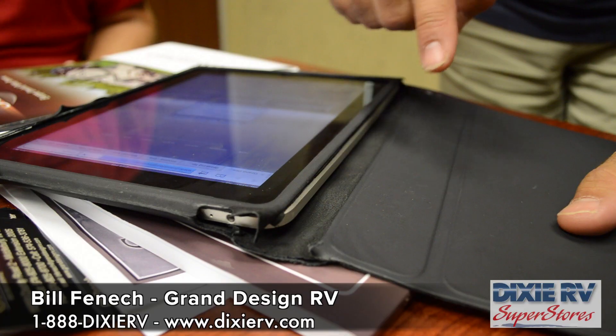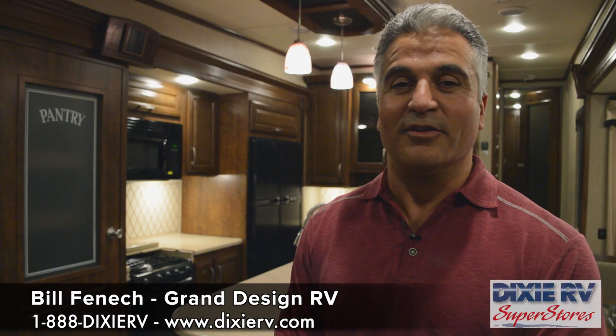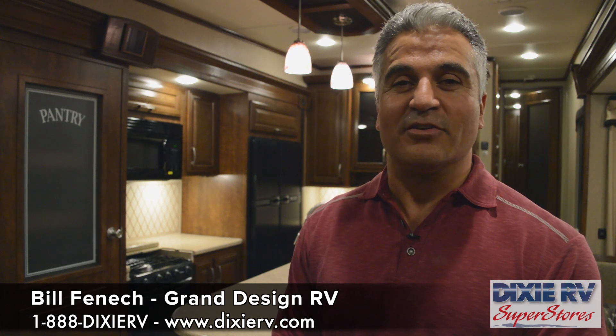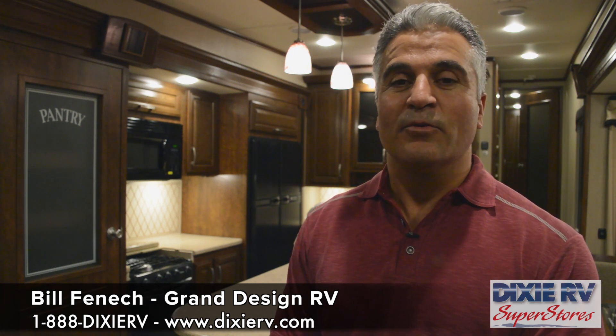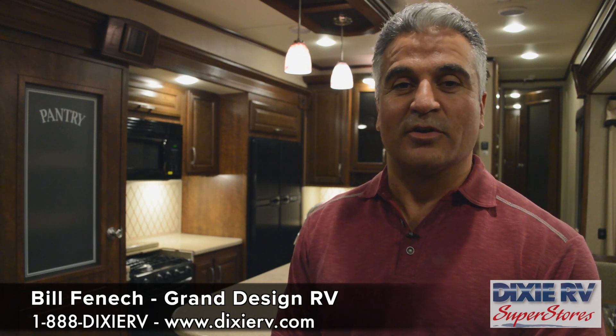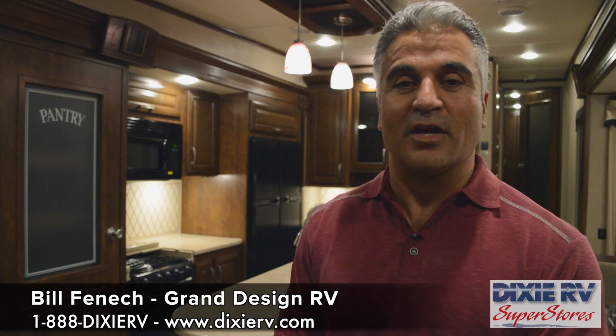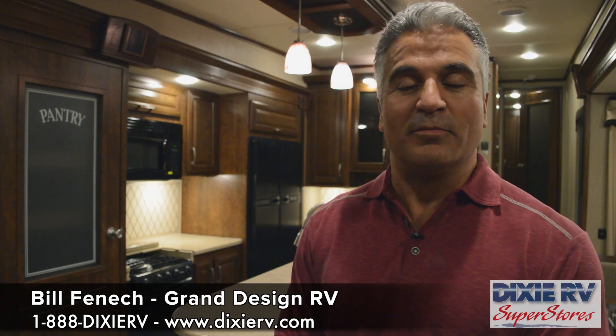We're so proud and honored to do business with the dealership here in Louisiana and Florida. They're great guys and great people, and they share a passion for taking care of the customer like we do. When we started the company, we wanted to have a dealer body that really focused on the customer, and that's how we've strategized to develop the company. We want to build a great company that we can be proud of, that our dealers can be proud of, and that our customers can be proud of in owning their product.